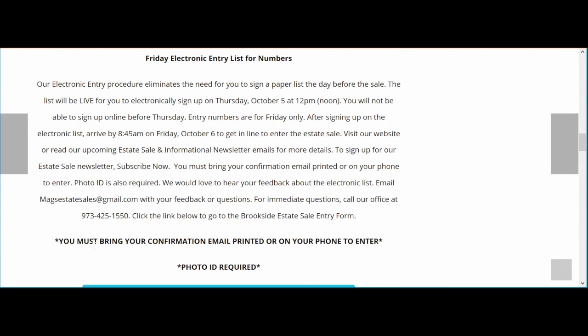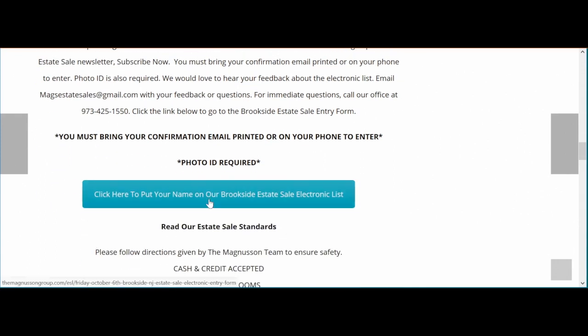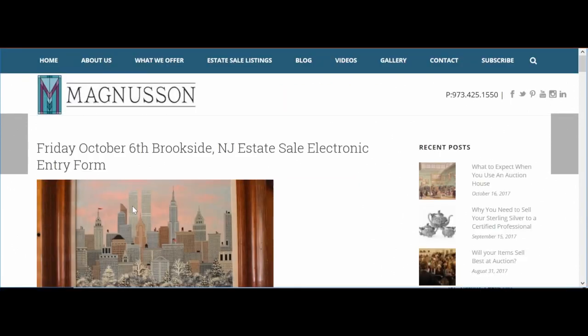Now I'm going to click here to put my name on the Brookside estate sale electronic list. As you can see, we are on the Brookside estate sale electronic entry form page.